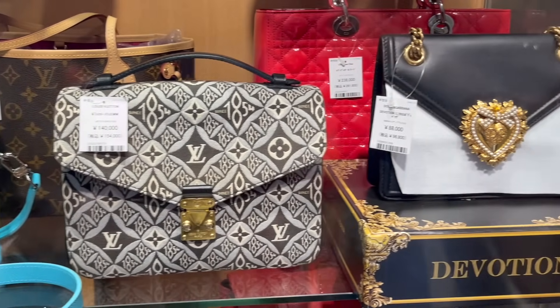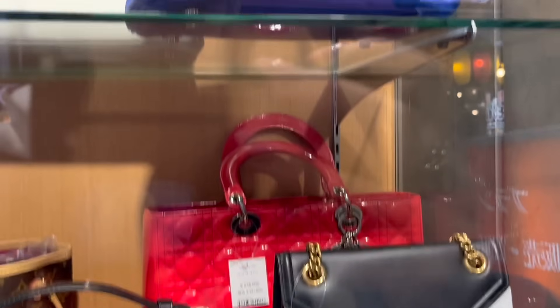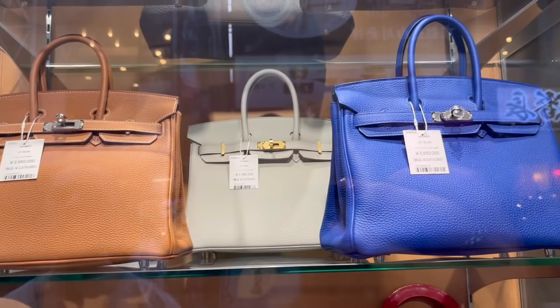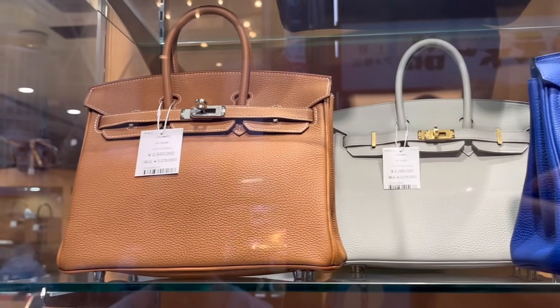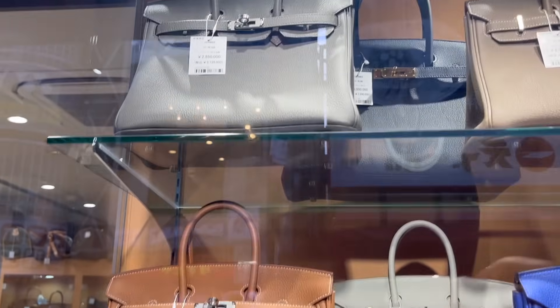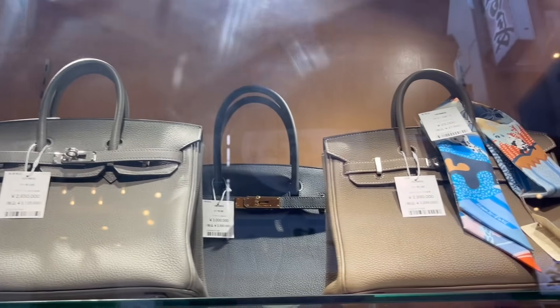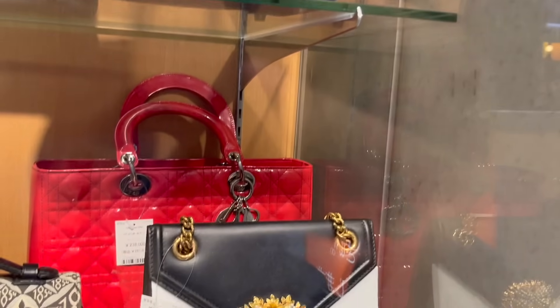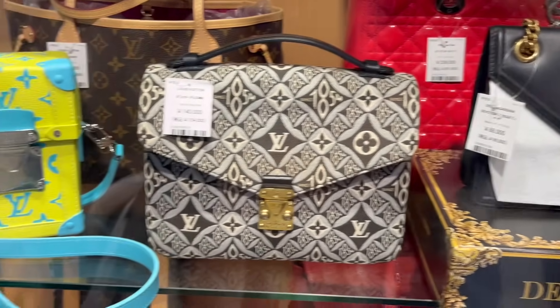Oh my gosh — a Supreme x LV piece, that's quite rare. The little yellow and blue one — I think that's from Virgil. Oh, a Birkin 25 in Bleu Électrique! Then — oh, this is the good stuff — a gold Birkin and an Etain or something Birkin, maybe a Togo.